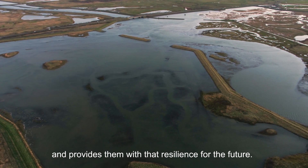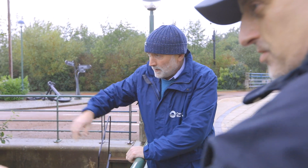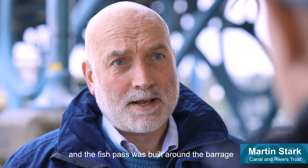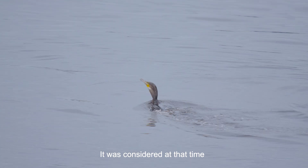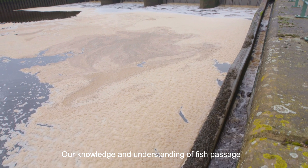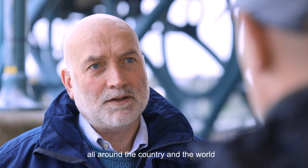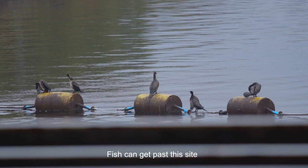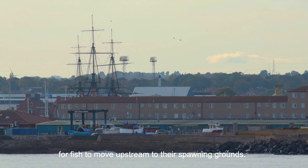Each organisation has done great work protecting and creating habitat in the estuary. At the time the barrage was built, it changed the environment in the area, and a fish pass was built around the barrage to allow fish passage to continue past the site — considered at that time a suitable structure. Our knowledge and understanding of fish passage has improved over the years, and at this site we've seen the potential for improving fish passage. With a bigger and better fish pass, we're going to have more opportunities for fish to move upstream to their spawning grounds.